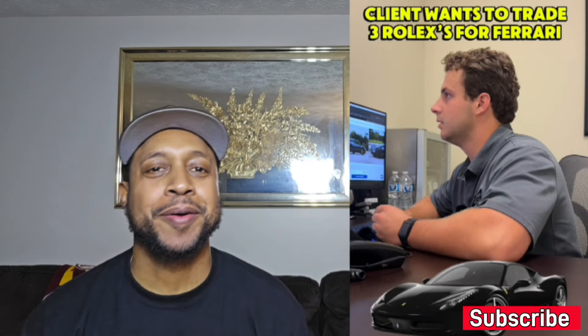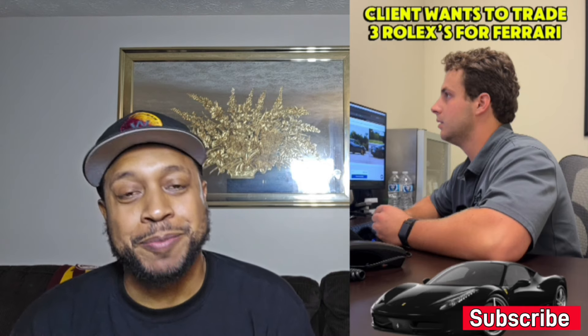What's up guys, welcome back to the channel. Today's video, we got somebody who's trying to buy a Ferrari. He's trying to use watches to buy a Ferrari. I have not watched this whole video — I know this joint is about to be hilarious, so let's get into it.